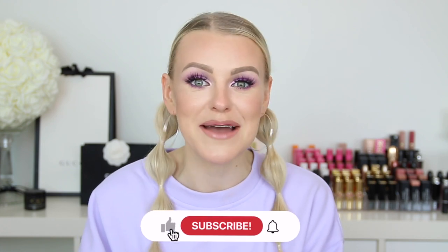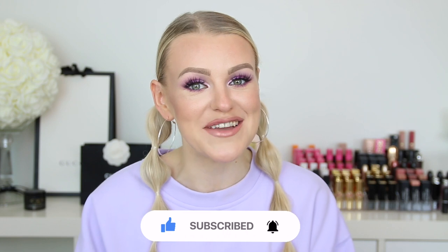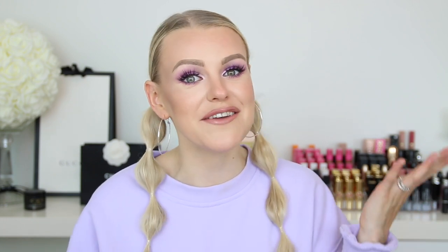So if you enjoyed this video, be sure to give it a like. And if you're new and you haven't subscribed, be sure to subscribe to my channel, ring the bell and put on your post notifications. And without further ado, if you want to see how I created this makeup look and also this cute hairstyle, then please keep watching.